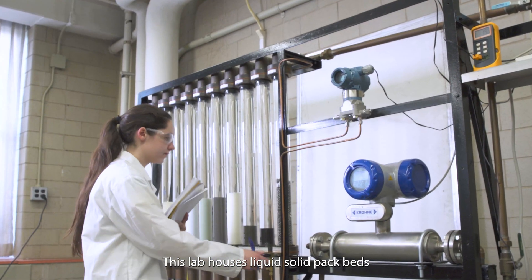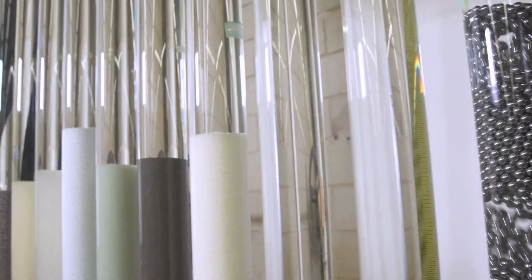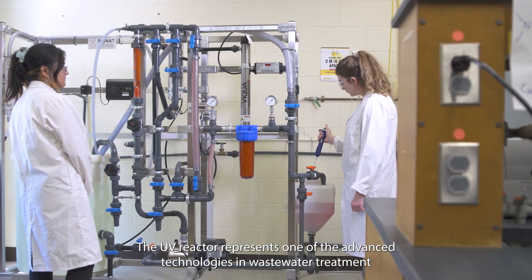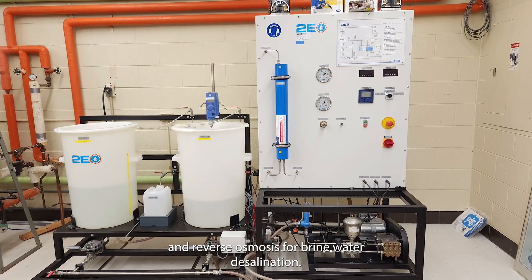This lab houses liquid-solid packed beds and fluidized beds, widely used in wastewater treatment. The UV reactor represents one of the advanced technologies in wastewater treatment, and reverse osmosis is used for brine water desalination.